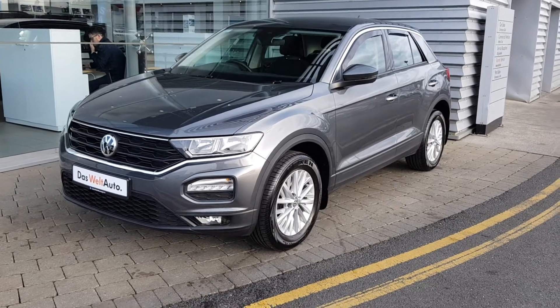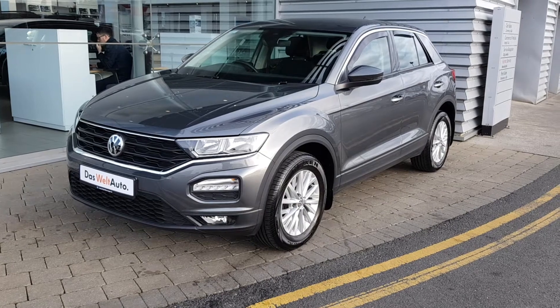Hi there and welcome to Joe Duffy Volkswagen Airside and Sides. Today we have a 182 Volkswagen T-Roc.